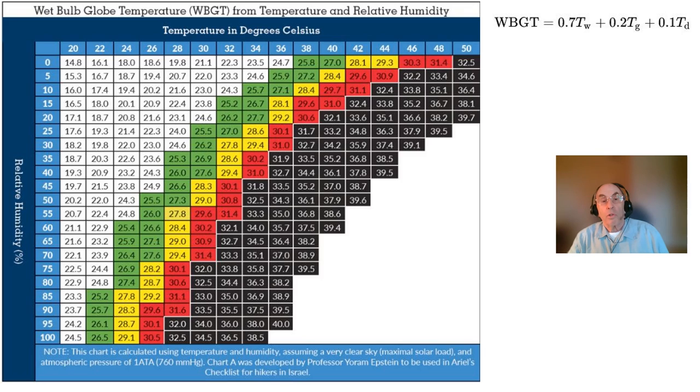The chart shows the maximum safe working conditions in full sunlight for healthy people as a function of dry bulb temperature and percent relative humidity in the green boxes. Note that as the humidity increases, the range of maximum safe working conditions narrows rapidly. Wet bulb globe temperatures higher than 30 degrees centigrade or 86 degrees Fahrenheit can be lethal even for healthy people.